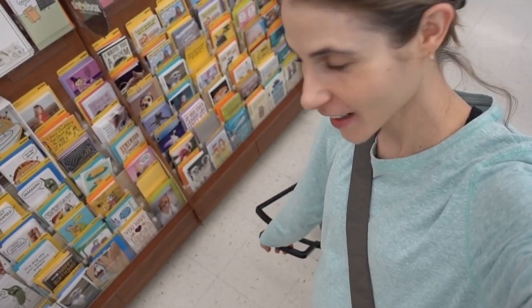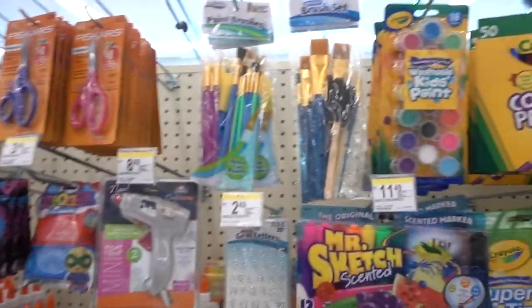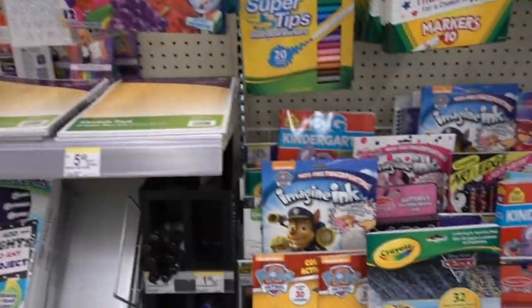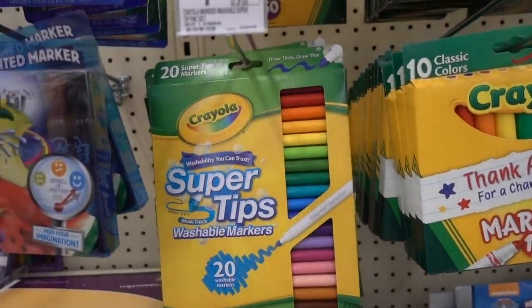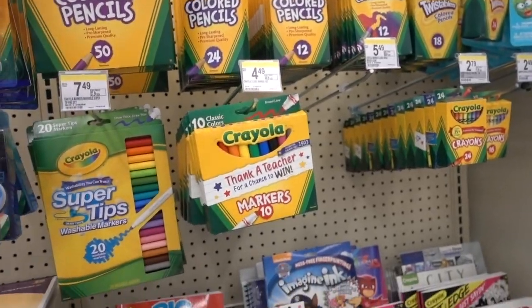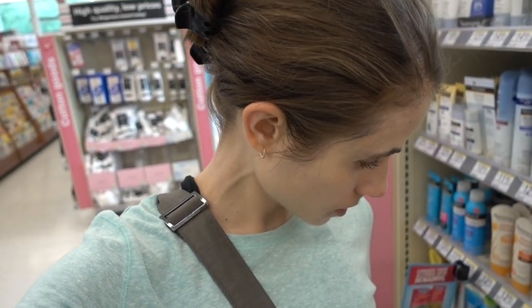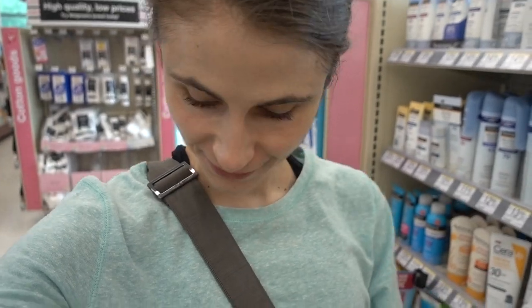I've got that Walgreens SPF 50 sensitive skin in my basket. I'm over by the coloring pencils - super tips, good old Crayola! Right now they're having a buy one get one half off on these sunscreens. So maybe I'll get the baby one too. Because you know, I don't have enough sunscreen.